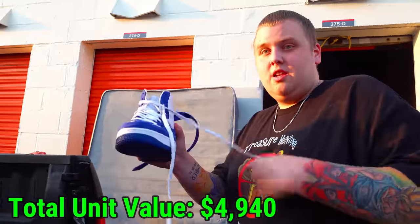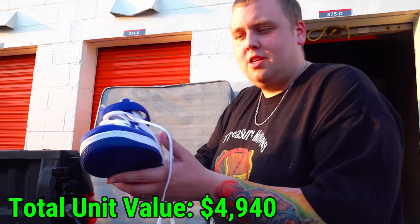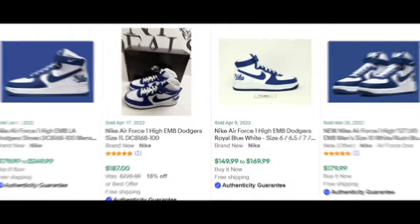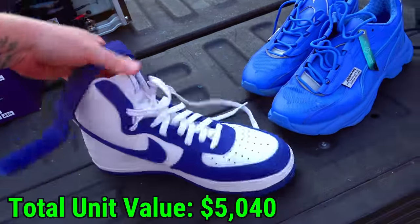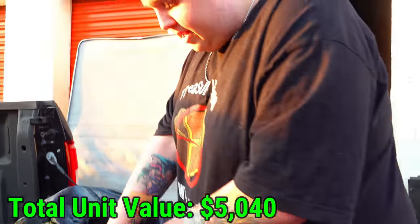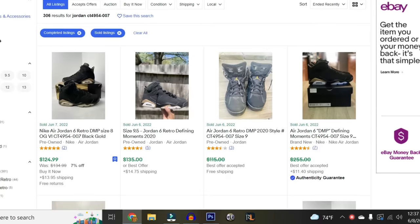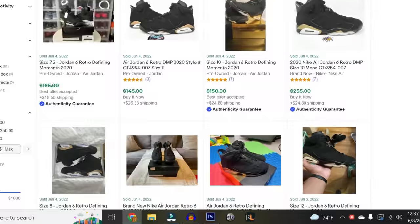Look at these Nikes — they look like Jordan Ones actually. Brand new. These were selling for between $150 and $200; ours being in like-new condition, that's an easy $100 sale. Another pair — well over $200 new, and pre-owned still at $150 plus. What a banger of a shoe.